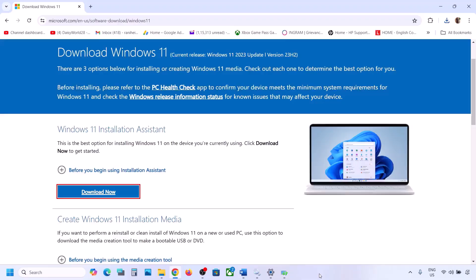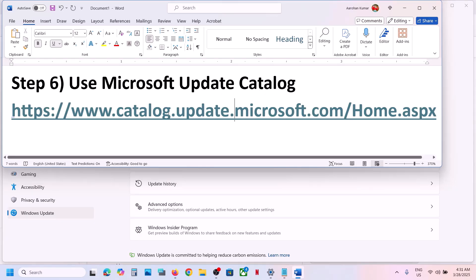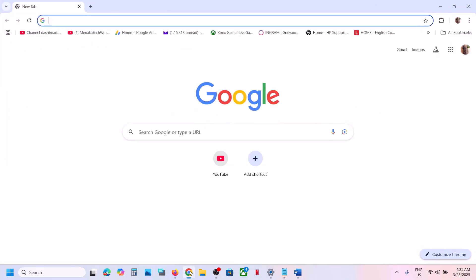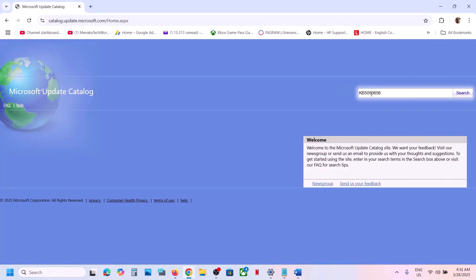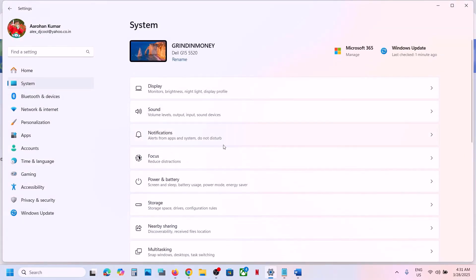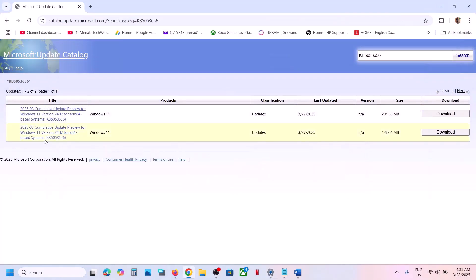The next step is to use the Microsoft Update Catalog. Copy the link from the video description and open it in a browser to go to the Microsoft website. Search for the update KB5053656. In the results, find Windows 11 version 22H2 for x64-based systems. To check your system type, go to Settings, then System, then About — you will see x64-based system listed there.